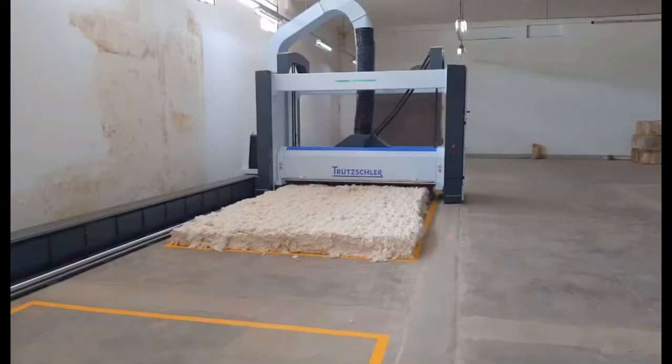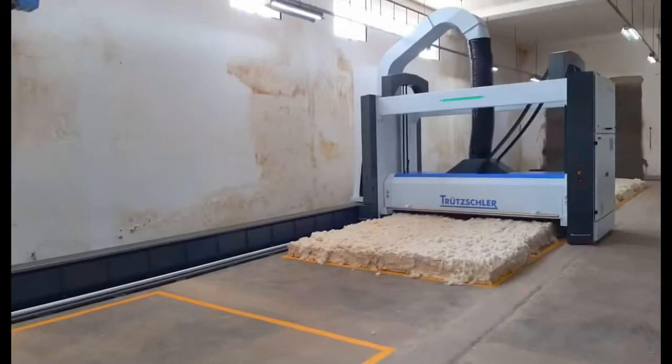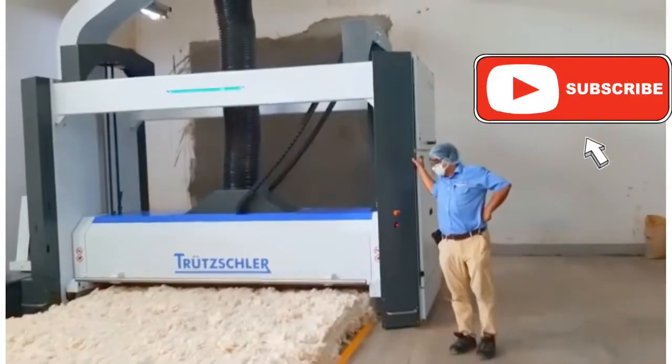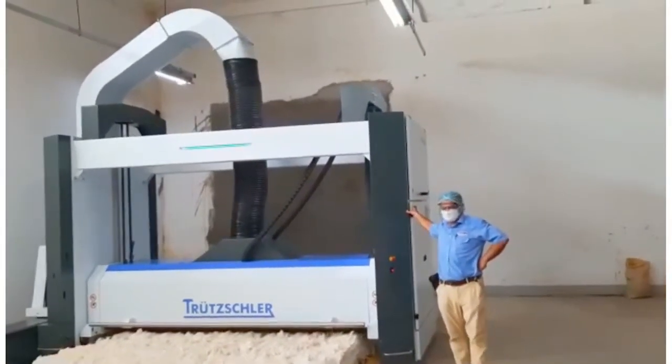Hello guys, welcome to Ramim's vlogs once again. Today I'm going to share with you the Trusler latest technology bell opener BOP machine. It's fully automatic — the bell opener BOP — and newly launched in Bangladesh. One of our customers, Auto Spinning, is using it.